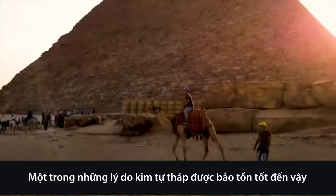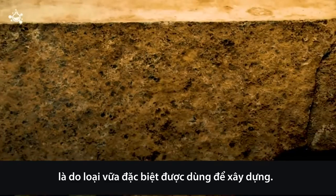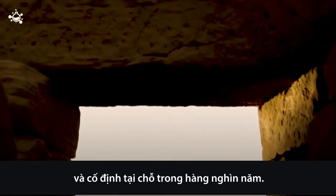One of the reasons why the pyramids are so well preserved is because of the unique mortar that was used in their construction. Astoundingly, the gypsum mortar is stronger than the stones themselves and has remained in place for thousands of years.